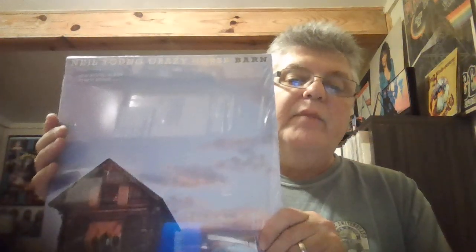I also picked up Neil Young and Crazy Horse's new studio album, 'Barn.' A lot of people in the vinyl community have been showing this. It still has the cellophane on it and has a little hype sticker. I've already heard it a bunch of times streaming it on my phone. So that's a pretty good haul.